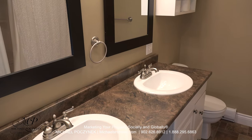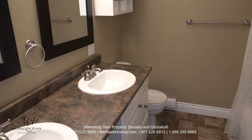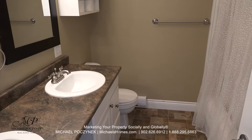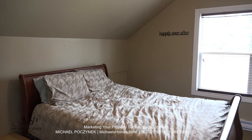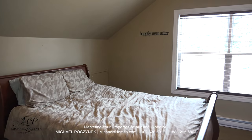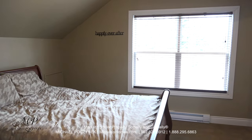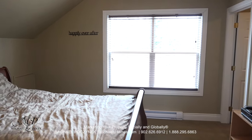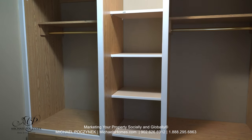The upstairs bathroom features two large sinks, tons of cabinets, toilet, bathtub, and a stand-up shower. The master bedroom is large and spacious. It has a large picture window overlooking your nicely treed lot, which also offers a level of privacy. To my right, we have two large walk-in closets.